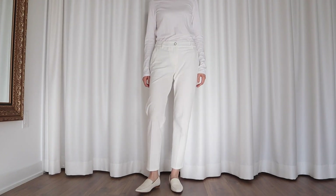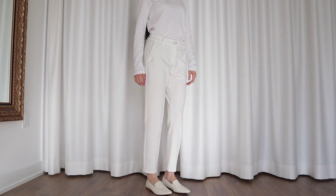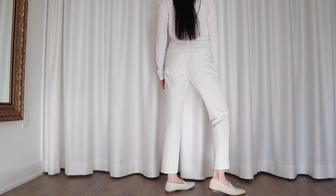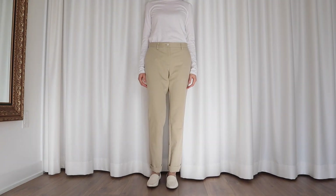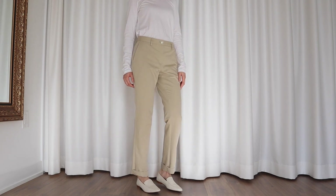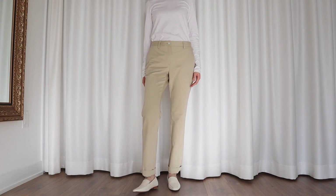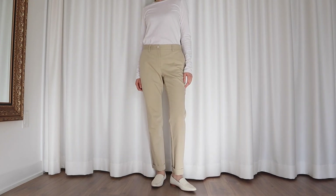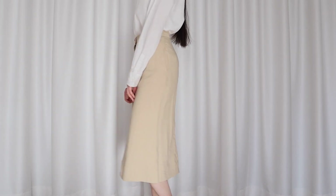Next are these white golf pants — I made my dad buy them for me at a Callaway store in Hong Kong because I thought I would keep up with playing golf. I didn't. But at least now they get to be in my capsule wardrobe. These beige golf pants are from Munsingwear, which I also made my dad buy for me in Hong Kong — I'm not wearing them for their intended purpose, but I do wear them quite often.